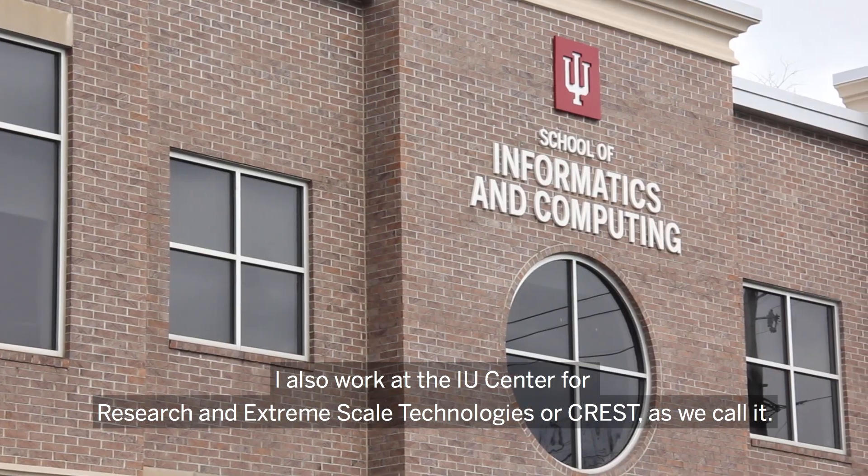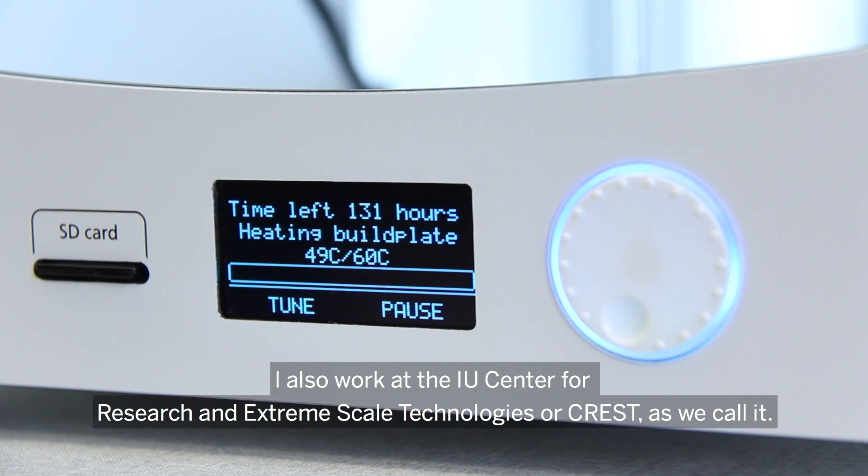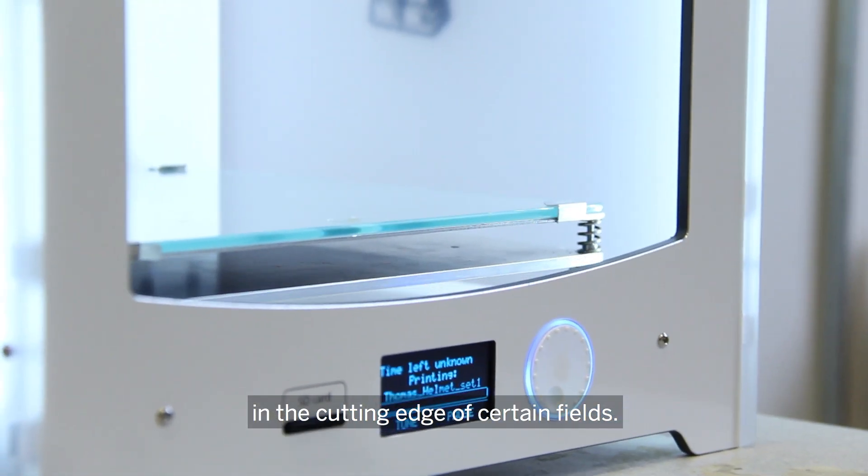I also work at the IU Center for Research in Extreme Scale Technologies, or CREST as we call it. That's a research lab where we develop technologies that are on the cutting edge of certain fields.